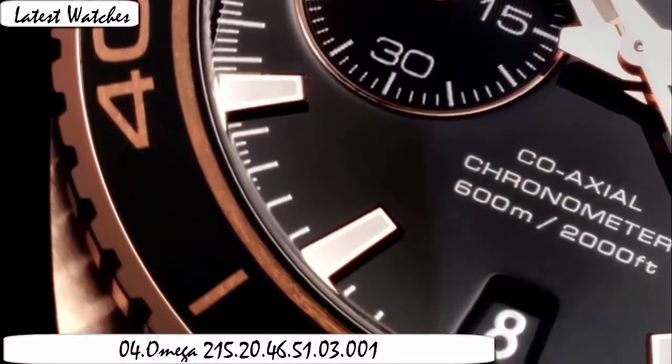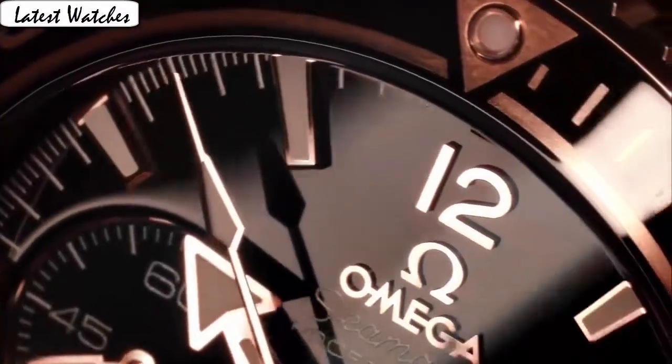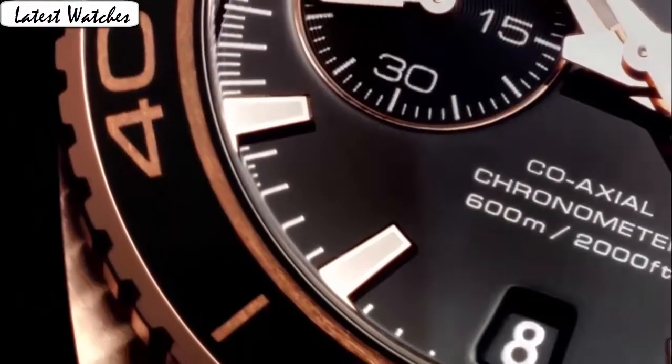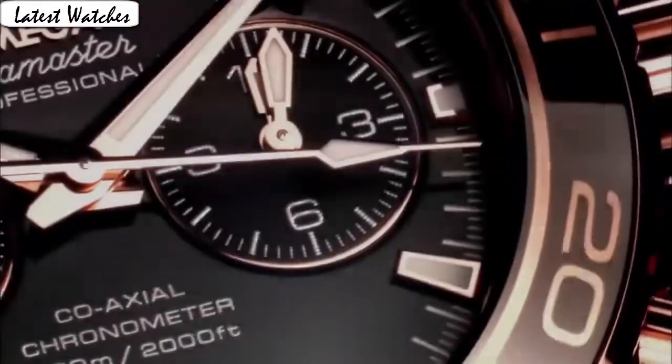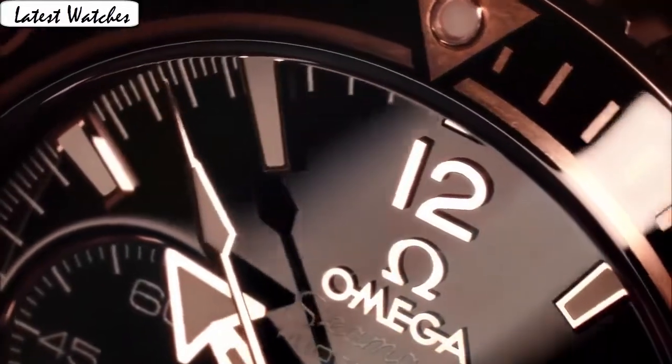Item shape: round. Dial window material type: anti-reflective sapphire. Display type: analog. Glass deployment buckle. Case material: stainless steel, rose gold. Case diameter: 45.5 mm. Band material: stainless steel. Band width: 22 mm. Band color: rose gold. Dial color: blue. Calendar: date. Special feature: chronograph. Solid 18k rose gold. Helium escape valve.